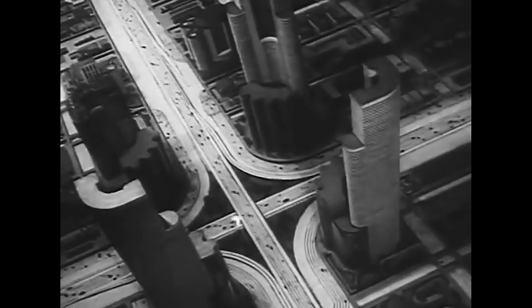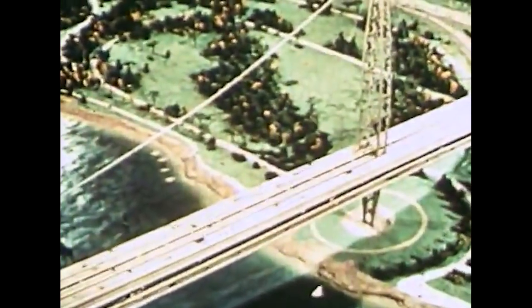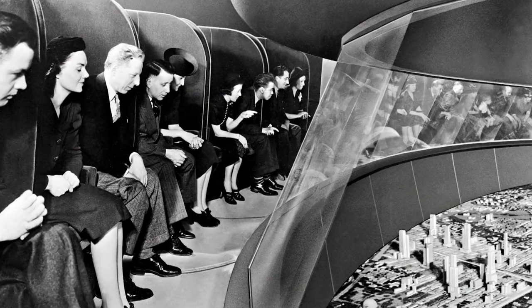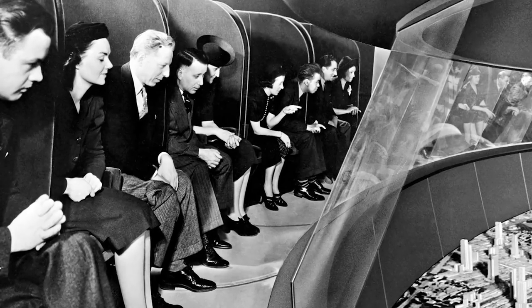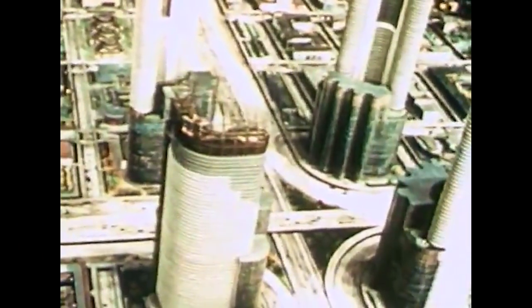And boy did he deliver. Spanning over a third of a mile and occupying over 35,000 square feet, Futurama used scale models to depict the future of America. Designers created the scenes with 50,000 vehicles — 10,000 of which would be moving — over 500,000 buildings, and over 1 million trees. Guests would sit in armchairs connected to a 140-ton conveyor system referred to as a carry-go-round. It was essentially an omnimover before omnimovers even existed.